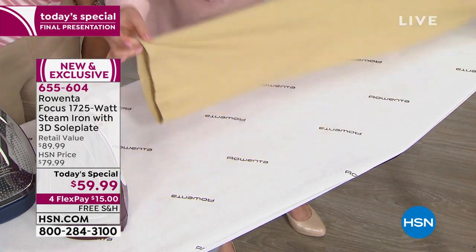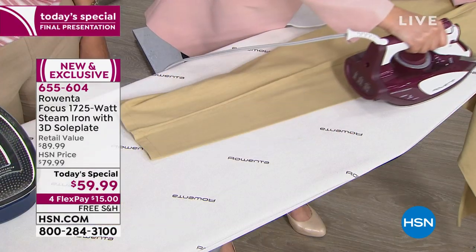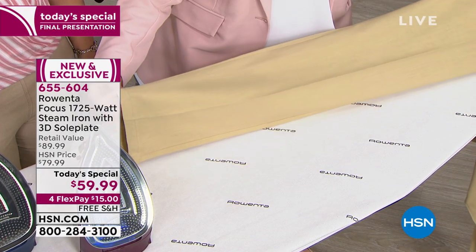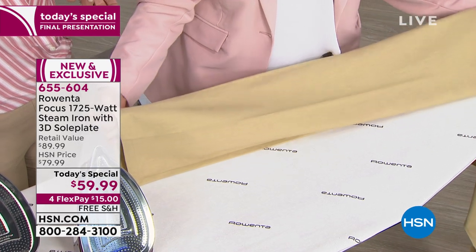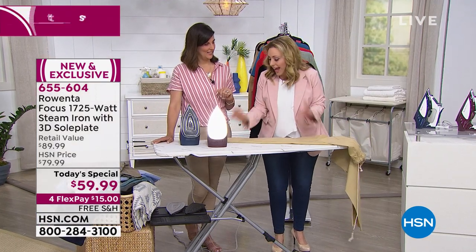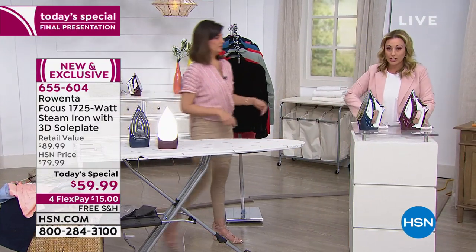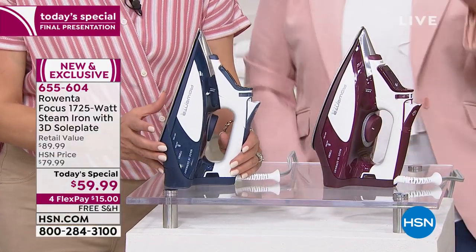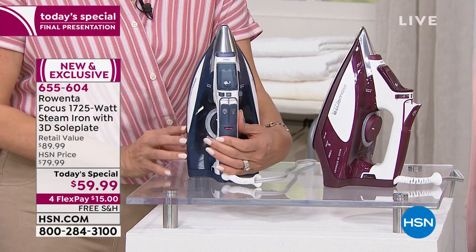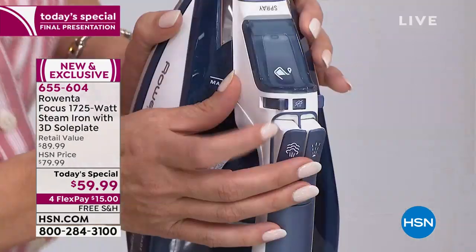I'm going to put a crease right down the middle of a pant leg. I did a double pass and didn't even need it — look at that razor's edge crease, and this is linen, a thicker fabric. I just creased linen pants that easily. I'd love to do a little tour of the features, because when you're at home you want to know what every button does. The great thing is it's still a very easy, uncomplicated iron to use.